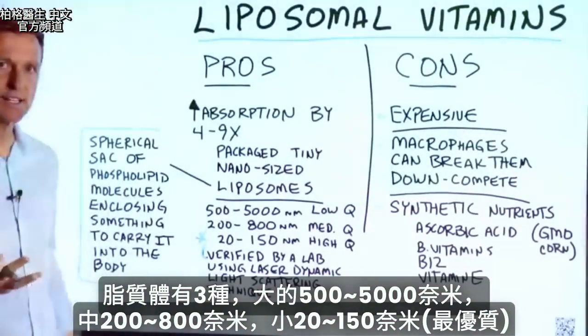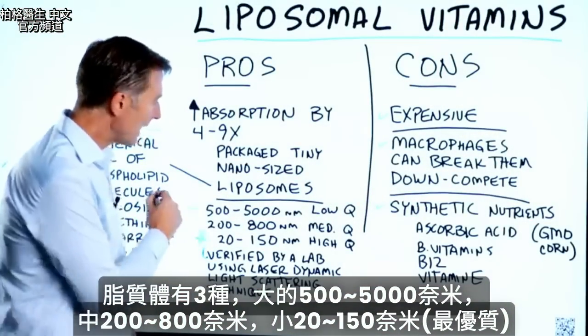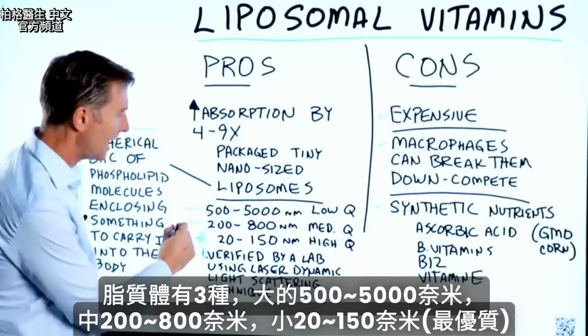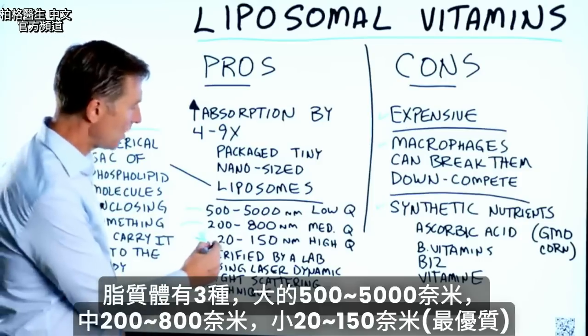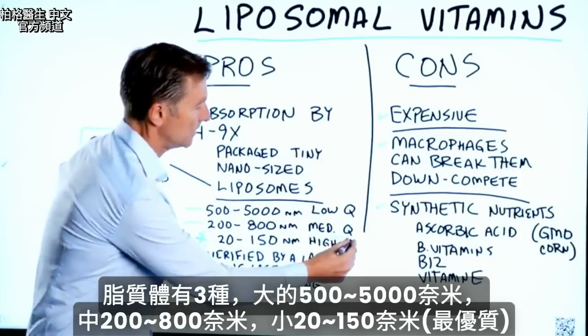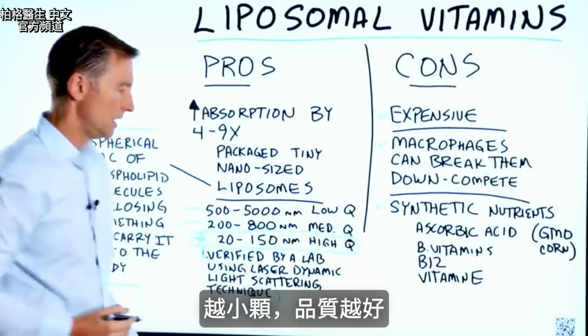There are three different sizes of liposomes. The larger size is around 500 to 5,000. The medium size is 200 to 800. And the real small size, which is 20 to 150, is the highest quality. So the smaller the size, the higher the quality.